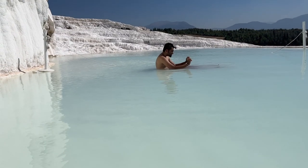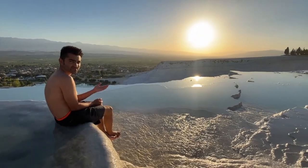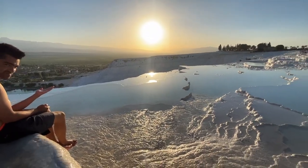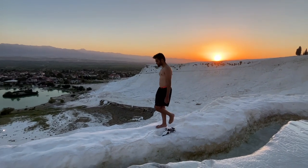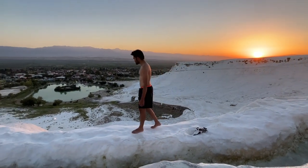A pro tip: you would want to come here either first thing in the morning or stay back till sunset, so that you can have the Travertines all to yourself.